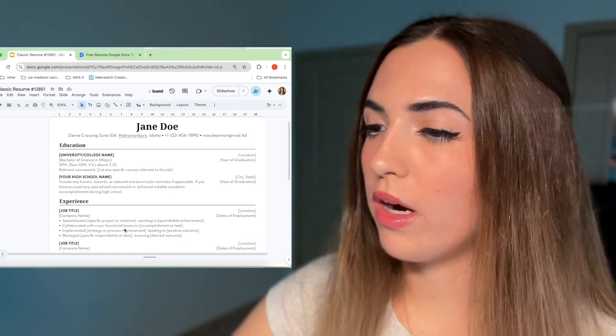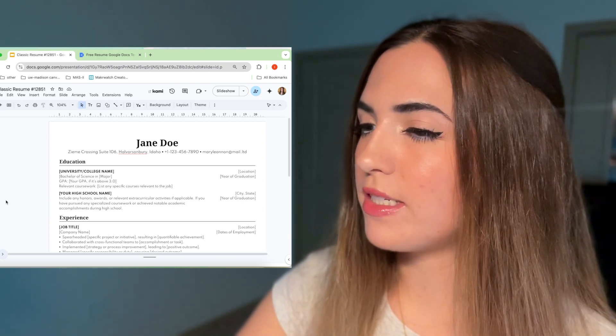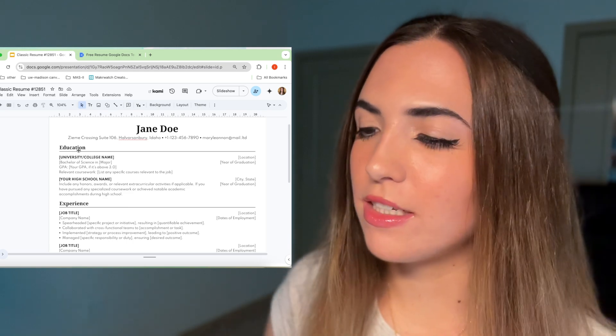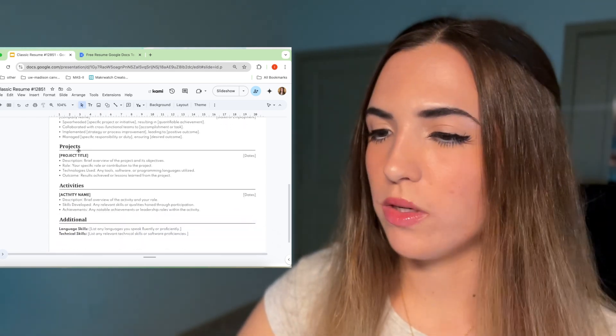The only thing I would add to this resume is an exams section at the top. And if you're a working professional you'll likely want a somewhat different layout — I would probably switch out the experience and education sections, or just generally have experience higher towards the top and education down towards the bottom.